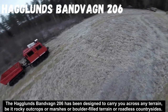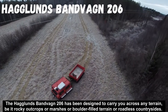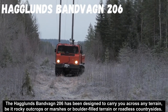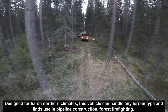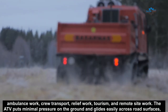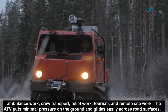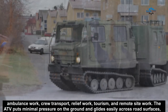The Haeclands Bandevang 2A Strix has been designed to carry you across any terrain — be it rocky outcrops, marshes, boulder-filled terrain, or roadless countrysides. Designed for hard northern climates, this vehicle can handle any terrain type and finds use in pipeline construction, firefighting, ambulance work, crew transport, relief work, tourism, and remote site work. The ATV puts minimal pressure on the ground and glides easily across road surfaces.